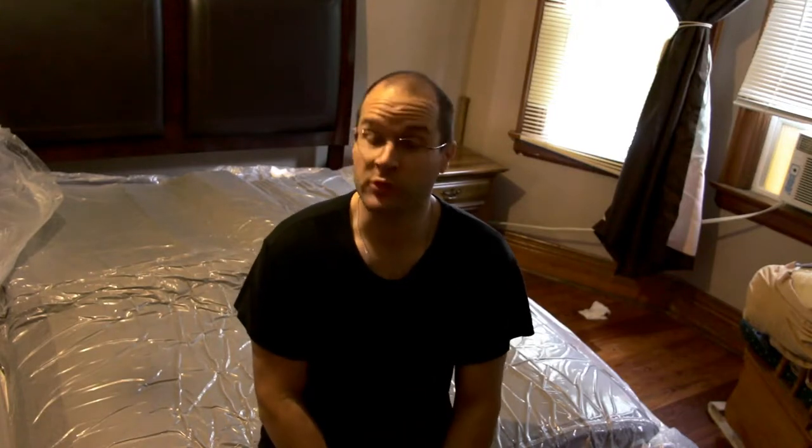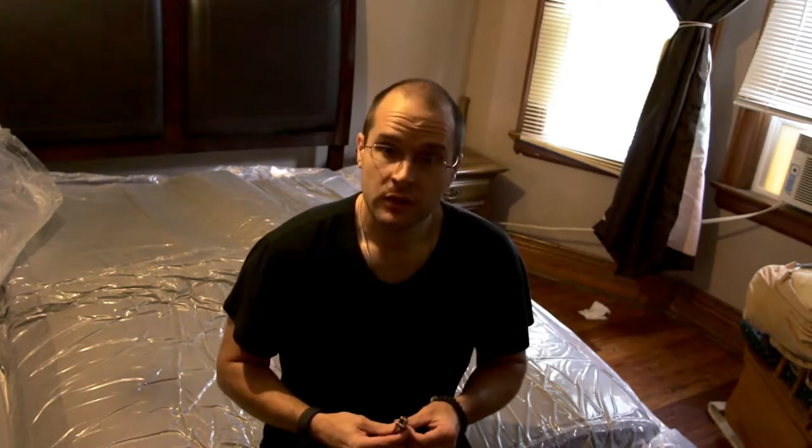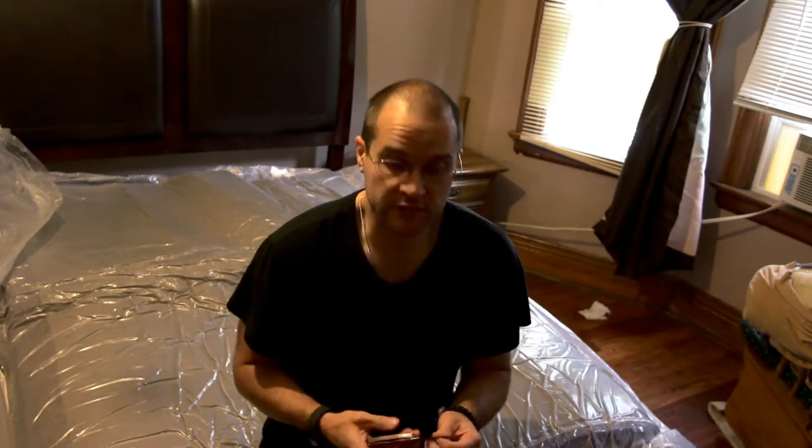I almost don't want to cut this plastic — it's such nice plastic. Not that I need to do any more painting. I've painted every room of the house except for one bathroom. You know me, I don't like to throw anything out.